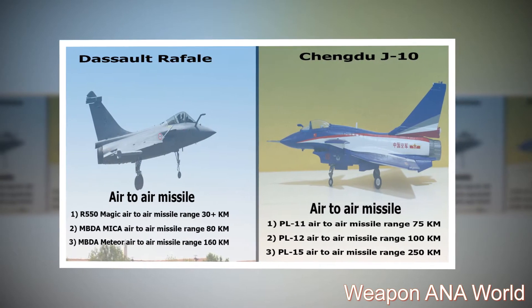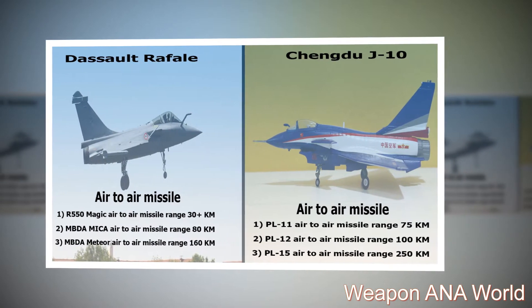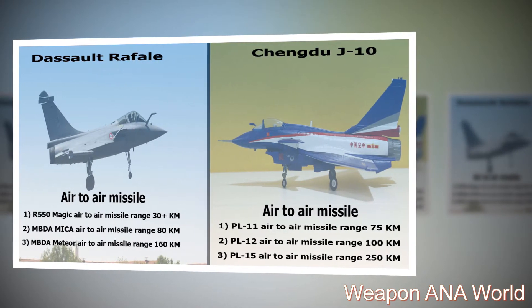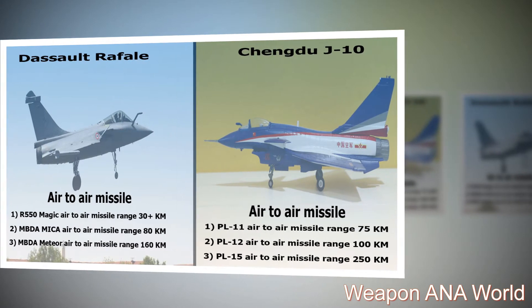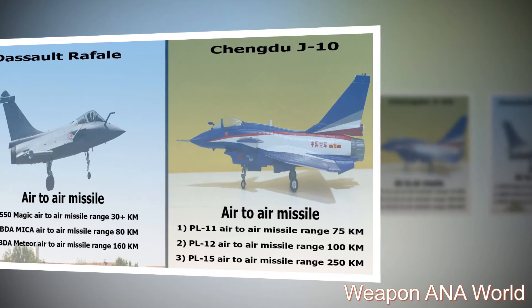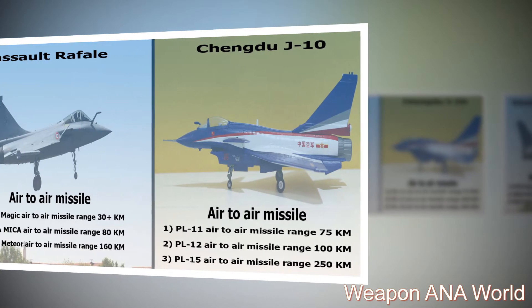Chengdu J-10 — Air-to-Air Missiles: 1. PL-11 air-to-air missile, range: 75 km. 2. PL-12 air-to-air missile, range: 100 km. 3. PL-15 air-to-air missile, range: 250 km.